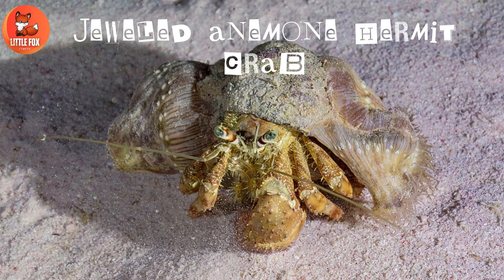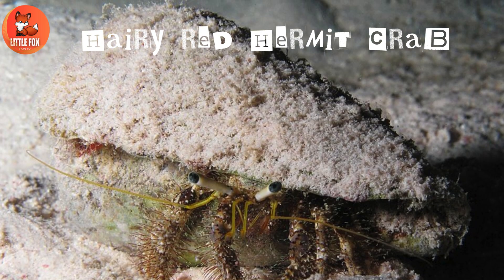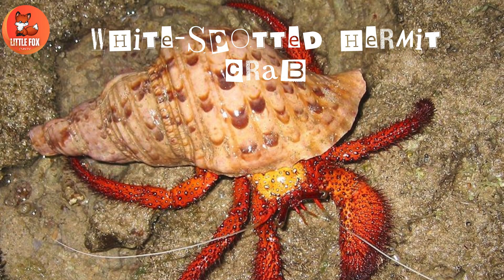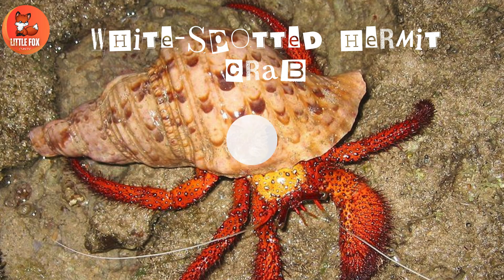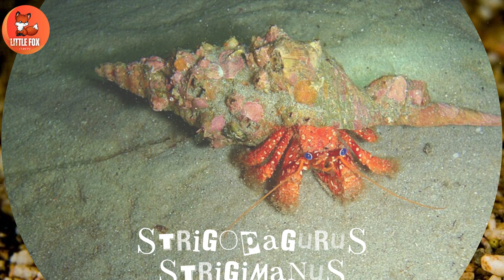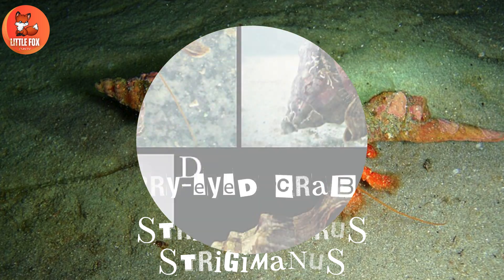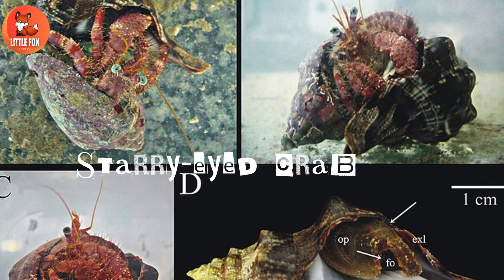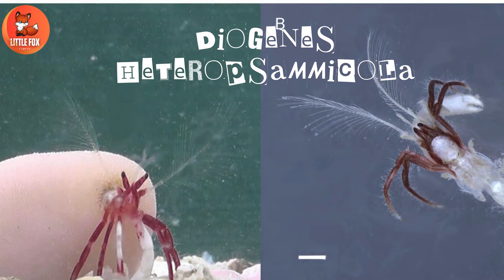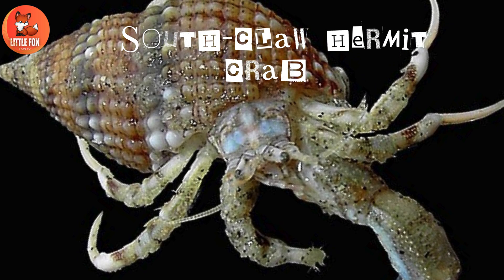Number eighteen: jeweled anemone hermit crab. Number nineteen: hairy red hermit crab. Number twenty: white spotted hermit crab. Number twenty-one: anemone hermit crab. Number twenty-two: Strigopagurus strigimanus. Number twenty-three: starry-eyed crab. Number twenty-four: Diogenes heteropsammicola. Number twenty-five: Southclaw hermit crab.